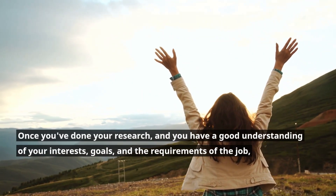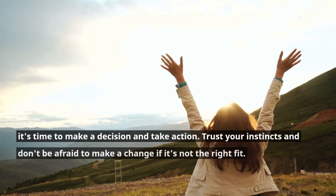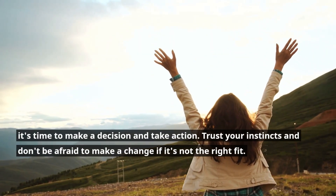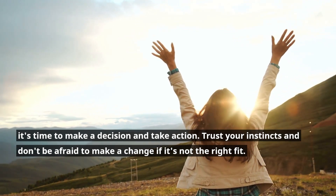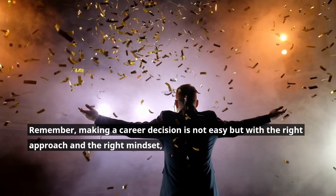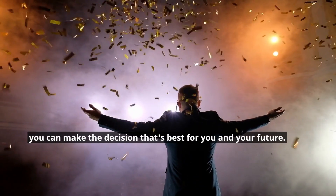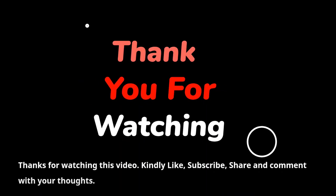Once you've done your research and have a good understanding of your interests, goals, and the requirements of the job, it's time to make a decision and take action. Trust your instincts and don't be afraid to make a change if it's not the right fit. Remember, making a career decision is not easy, but with the right approach and the right mindset, you can make the decision that's best for you and your future.